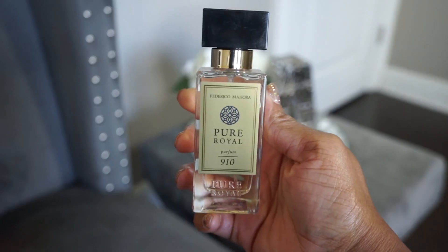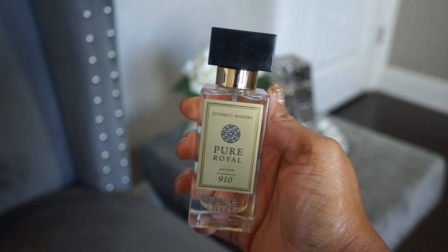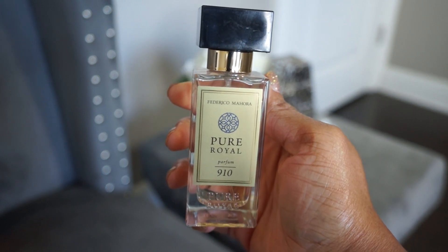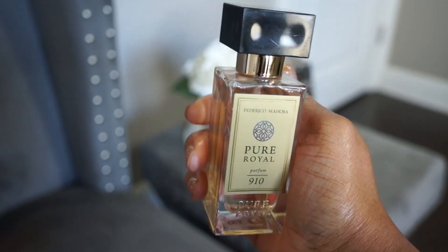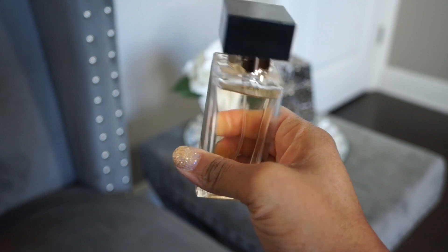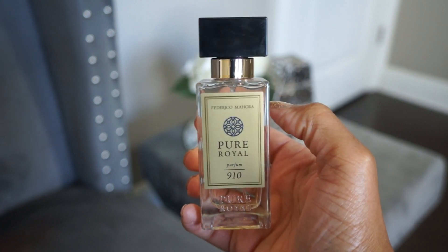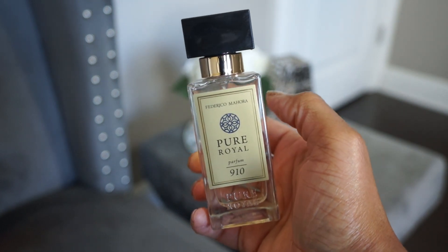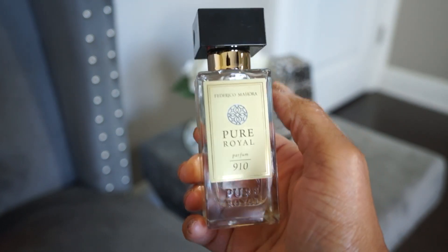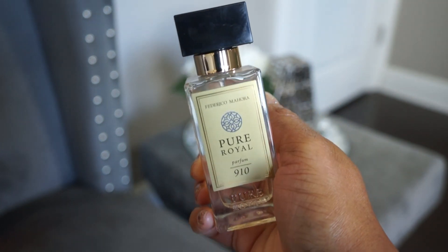The second Federico Mahora I have is Pure Royal 910, a dupe of Baccarat Rouge 540. This was sent to me and it is actually very close. I own 540 Extrait — not the EDP — and this is supposed to dupe the EDP. I just feel like I'm not really checking for any 540 dupes anymore. I kind of think dupe houses need to just stop making dupes of 540.